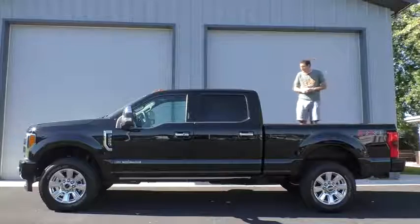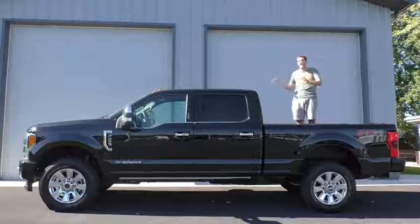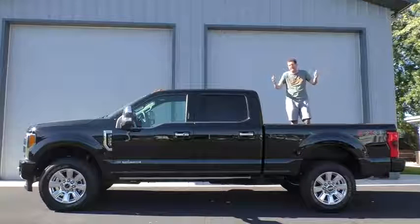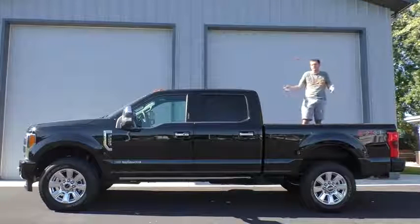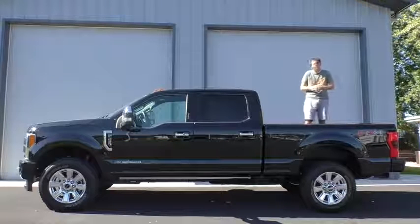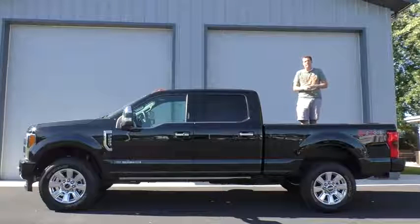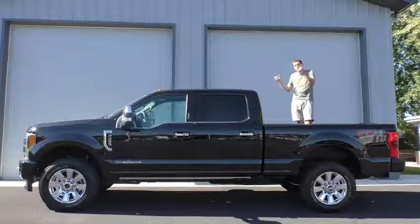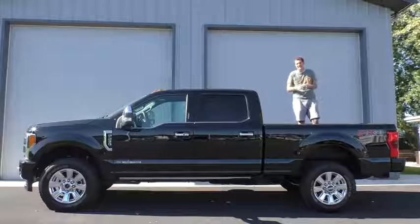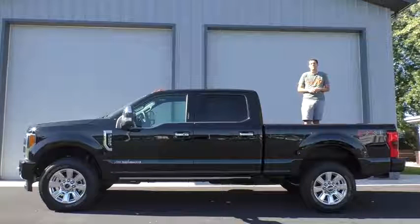So that's the 2017 Ford F-250 Platinum Super Duty — the $80,000 pickup truck. Rivals from General Motors and Chrysler with the Ram cost just as much in a similar trim level. I just chose this one because it's the most newly redesigned heavy-duty pickup. For the money you spend on this, you could easily buy a certified pre-owned Porsche 911, but if you did that you wouldn't be able to tow that elephant, hippo, and Lotus Elise combo.